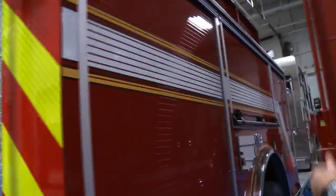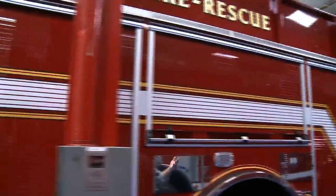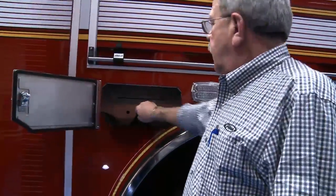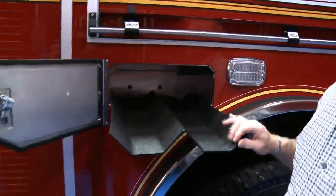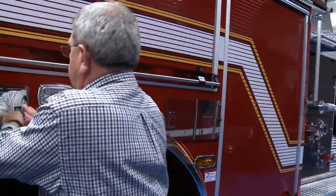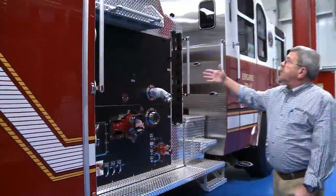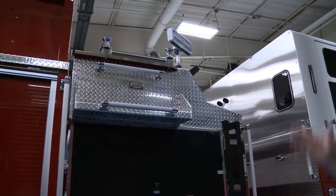Coming around to the other side — the compartments here are almost identical. On this side, we have compartments built in so that we don't have wasted space, and we have trays for our spare Scott Pack bottles. It is so nice to come out here. Pierce makes you feel so comfortable, and the ideas that are incorporated are just phenomenal in putting these trucks together. As you talk to the other departments here, they feel the same way — treated with so much respect, and your ideas are incorporated to put the truck together just the way each individual fire department would like it. On this side, you also have your other reel up on top and your other connections.